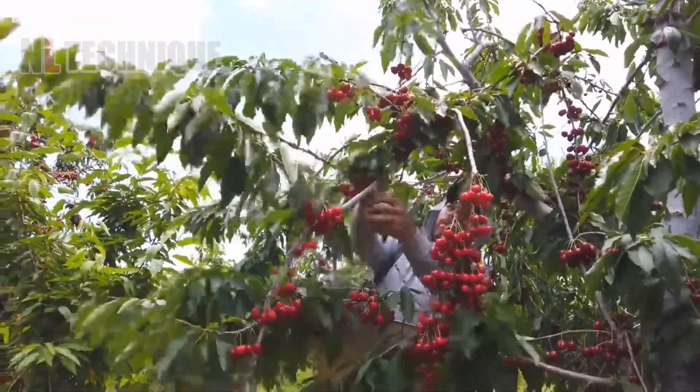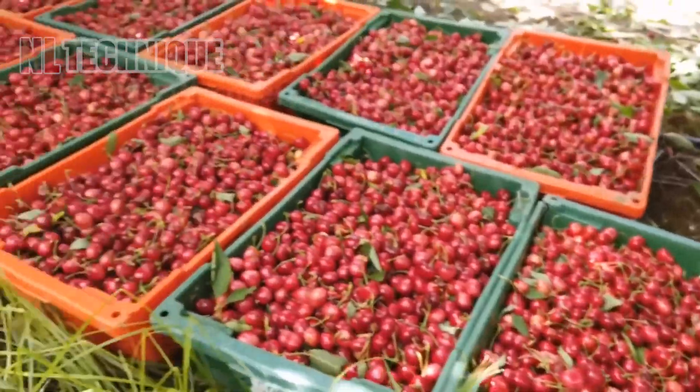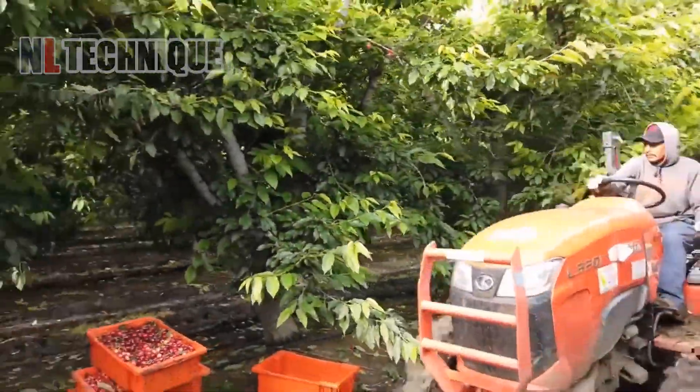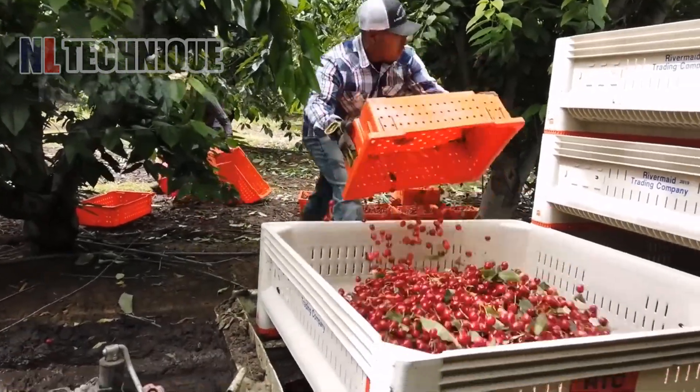In 2022, the U.S. became the world's second largest cherry producer after Turkey, harvesting about 587 million pounds valued at 522 million dollars.